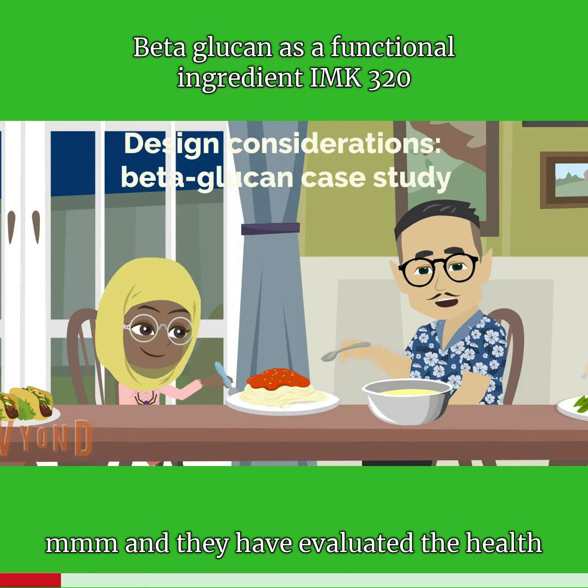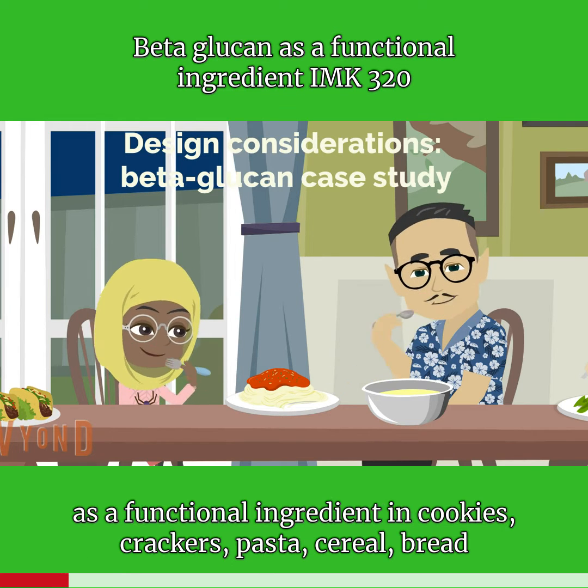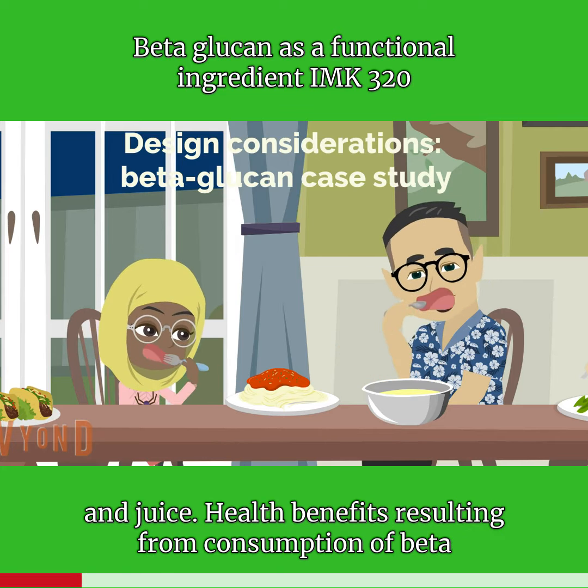They have evaluated the health-promoting properties of beta-glucans as a functional ingredient in cookies, crackers, pasta, cereals, breads, and juice.